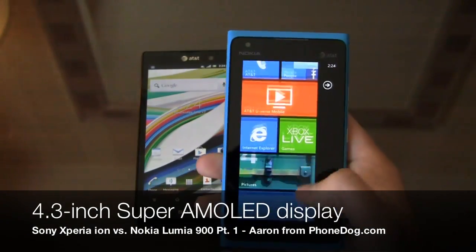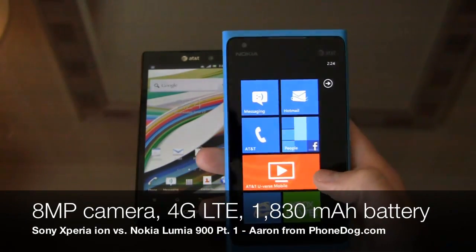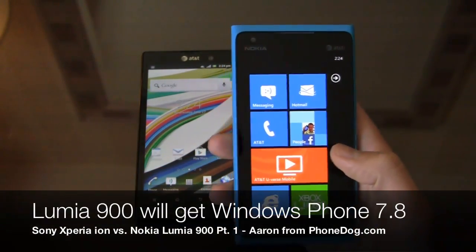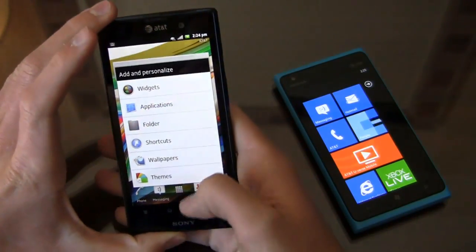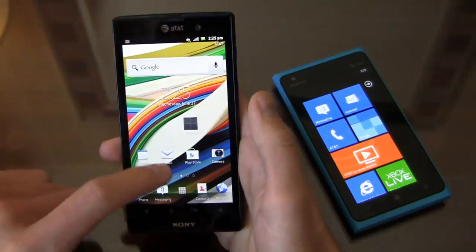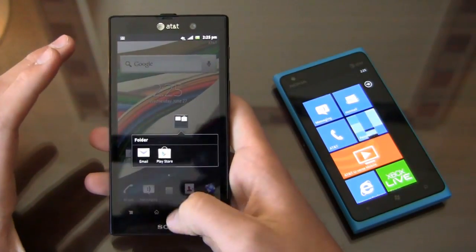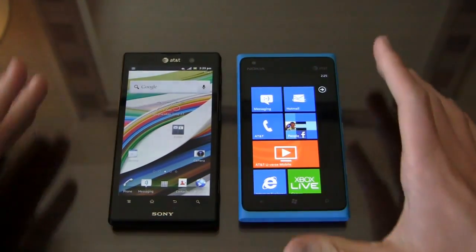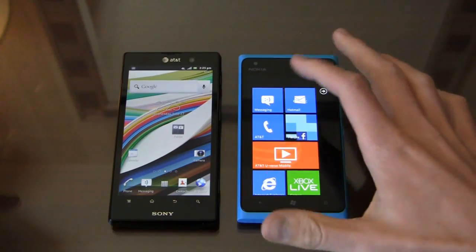The Nokia Lumia 900 has a 1.4 gigahertz single-core Snapdragon processor, a 4.3-inch Super AMOLED display with Nokia's ClearBlack technology, a 1,830 milliamp-hour battery rated at seven hours of talk time, and Windows Phone 7.5 Mango — upgradable to Windows Phone 7.8. The Xperia Ion is upgradable to Ice Cream Sandwich. Sony points out that the Timescape UI already brings some ICS-like features, like folders, so they're quick to note that ICS is coming soon.